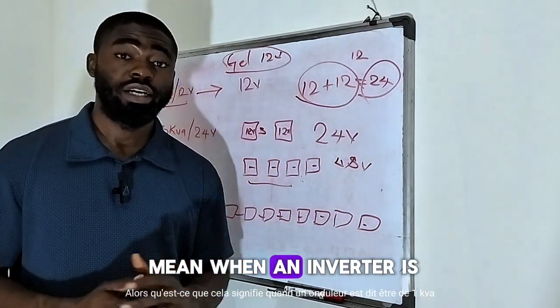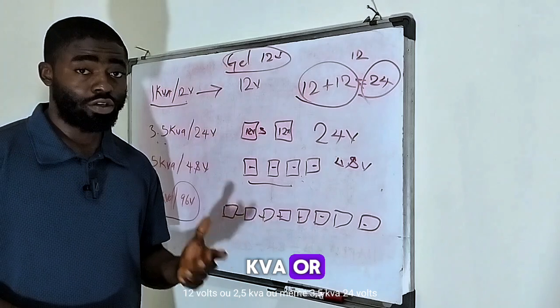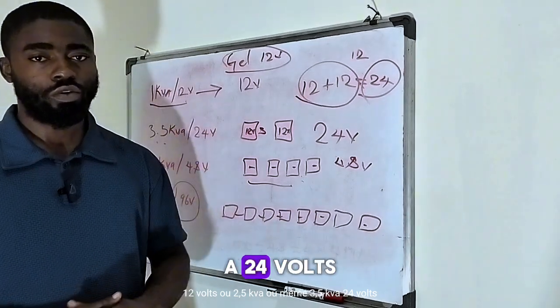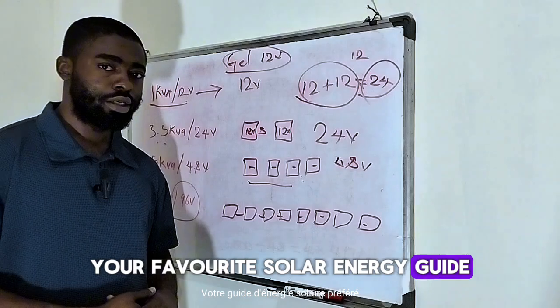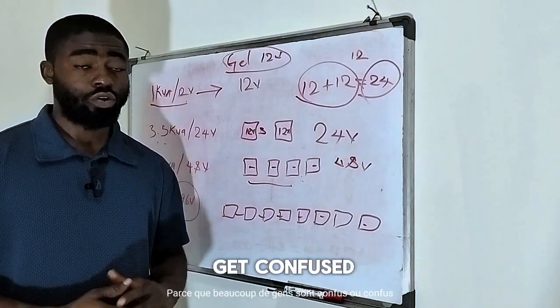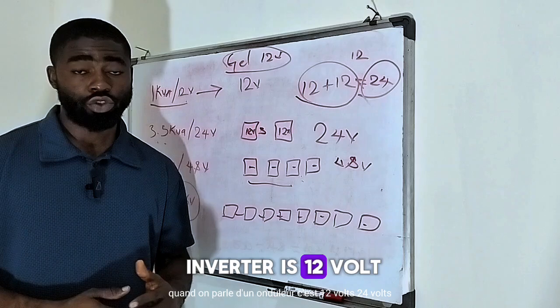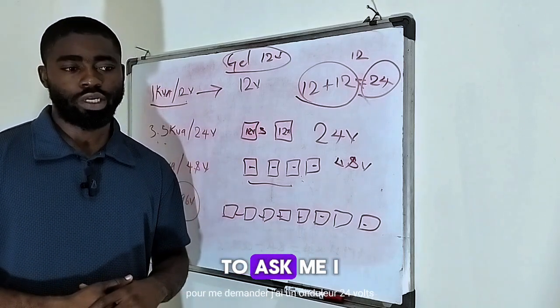What does it mean when an inverter is said to be 1 kVA 12 volt, 2.5 kVA, or even 3.5 kVA 24 volt? Hi guys, my name is Merigai Manuel, your favorite solar energy guide. In today's video, I'll be explaining this because a lot of people have confusion when we talk about an inverter being 12 volt, 24 volt, 48 volt, or even 96 volt — I still have a lot of people calling me to ask.